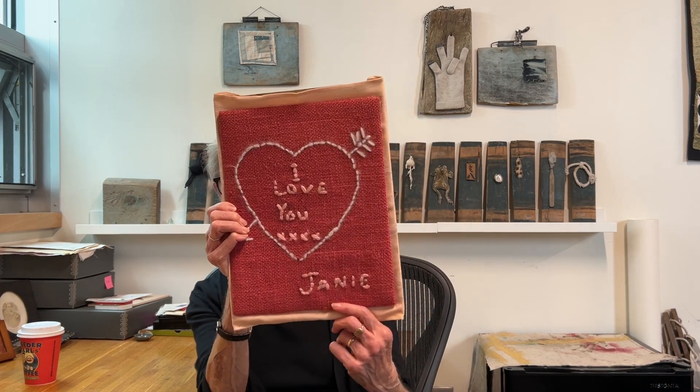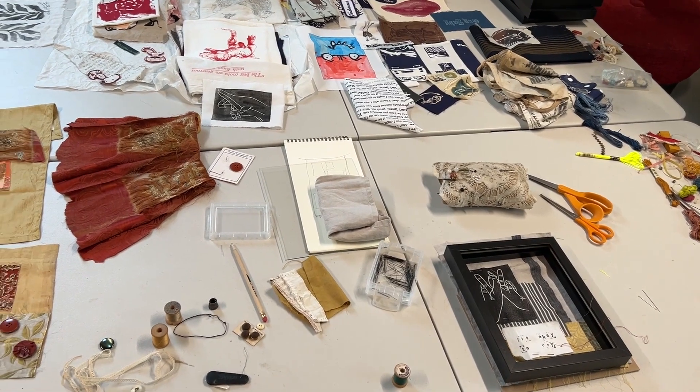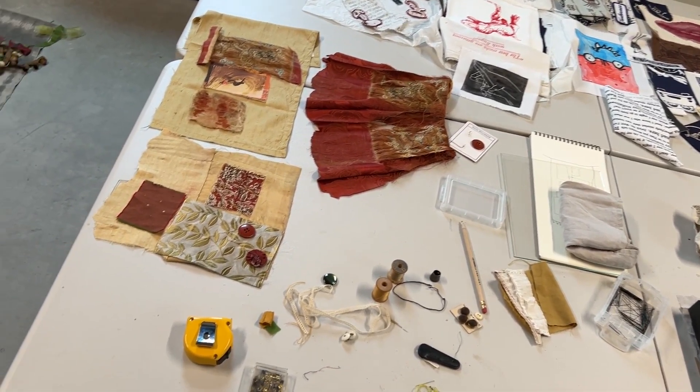This is actually my earliest piece, which my parents sent me several years ago that I did for Valentine's Day when I was nine, and I completely forgot about it. But the love of cloth and of stitching stayed with me. I collect cloth from all over the world, and my feeling is the older the better, and the more worn and how it shows its usage, the more interesting it is to me.